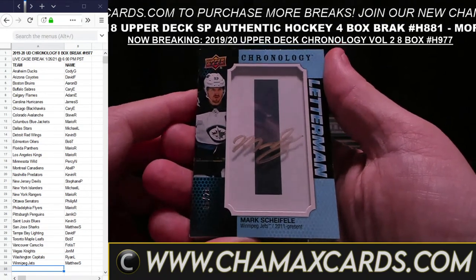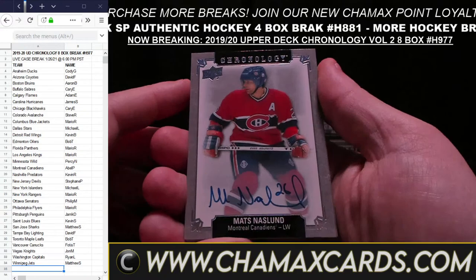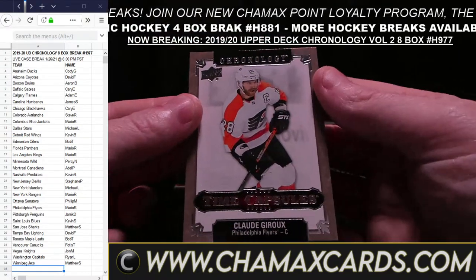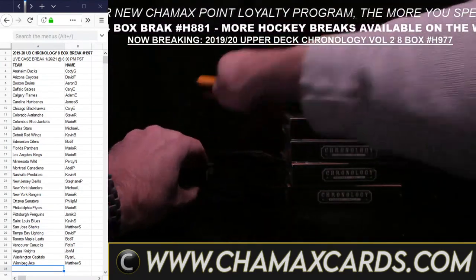Sebastian Aho for Carolina. Scotty Bowman Auto — very, very cool — for St. Louis going to Kevin S. Lee Stempniak, another Blues card. And then old school: Thomas Steen of the Winnipeg Jets, six out of 15, goes to Matthew S. — that's how our rules work with old school Winnipeg.